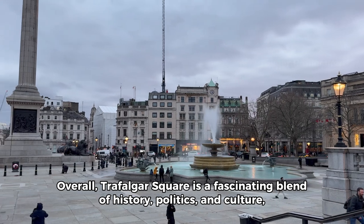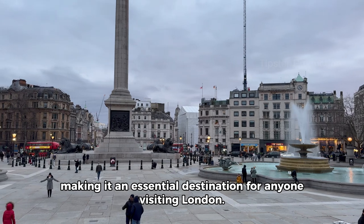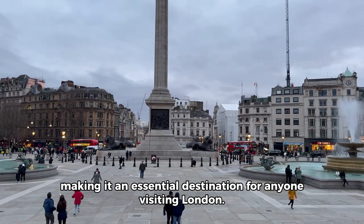Overall, Trafalgar Square is a fascinating blend of history, politics, and culture, making it an essential destination for anyone visiting London.